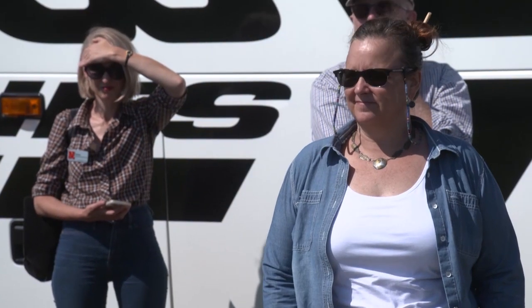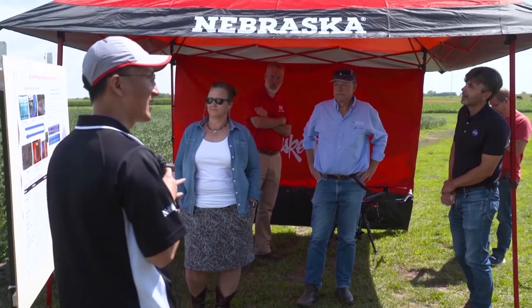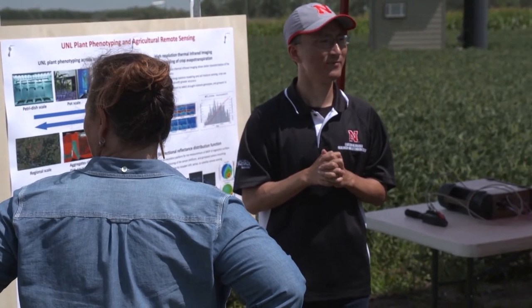Keynote speaker of the event, Dr. Karen St. Germain, is the director of NASA's Earth Science Division. However, before entering her role at NASA, she was a faculty member here at the University of Nebraska-Lincoln. The experiences she had at UNL gave her a unique perspective when it came to the challenges she's facing in her current position.